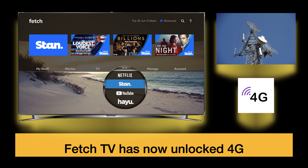G'day guys and welcome back to 72T. Hope you're all having a great day. In today's video we're going to be talking about Fetch TV has finally unlocked 4G.